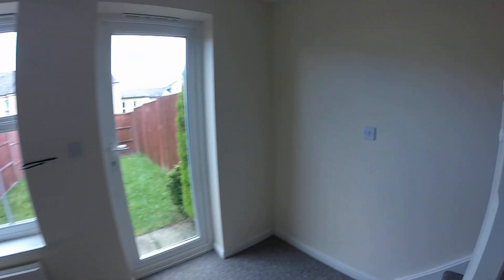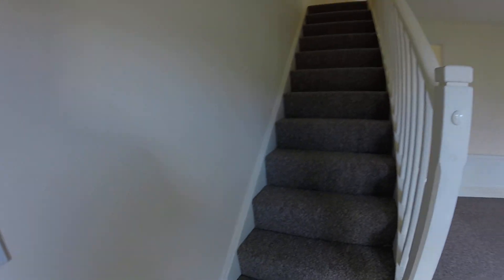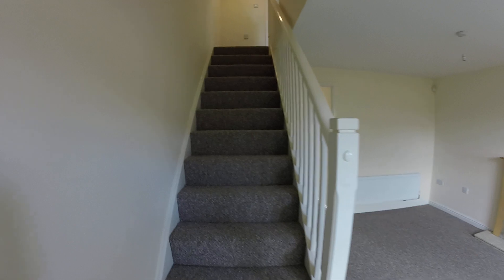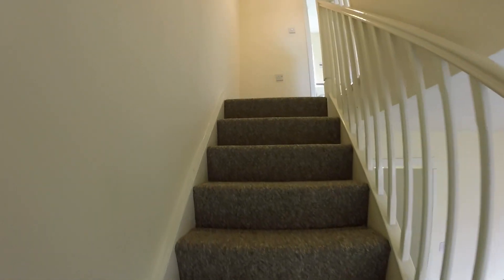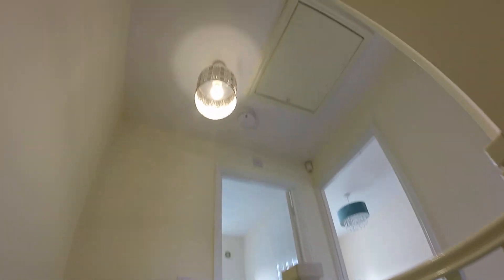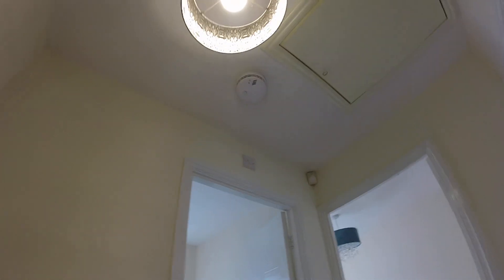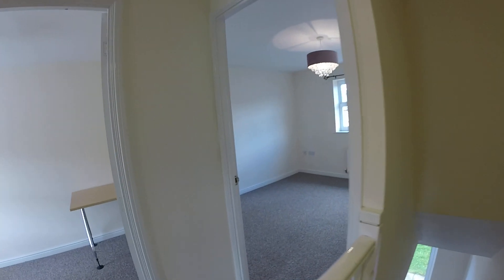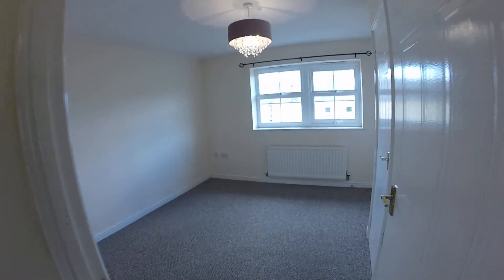Now I'll take you upstairs. As I say, it's all new carpets throughout and new decor throughout, so that's very nice. You've got your wired smoke alarms, as you can see — they're all up and running. Nowadays, as you're probably aware, the electrics are checked every five years.